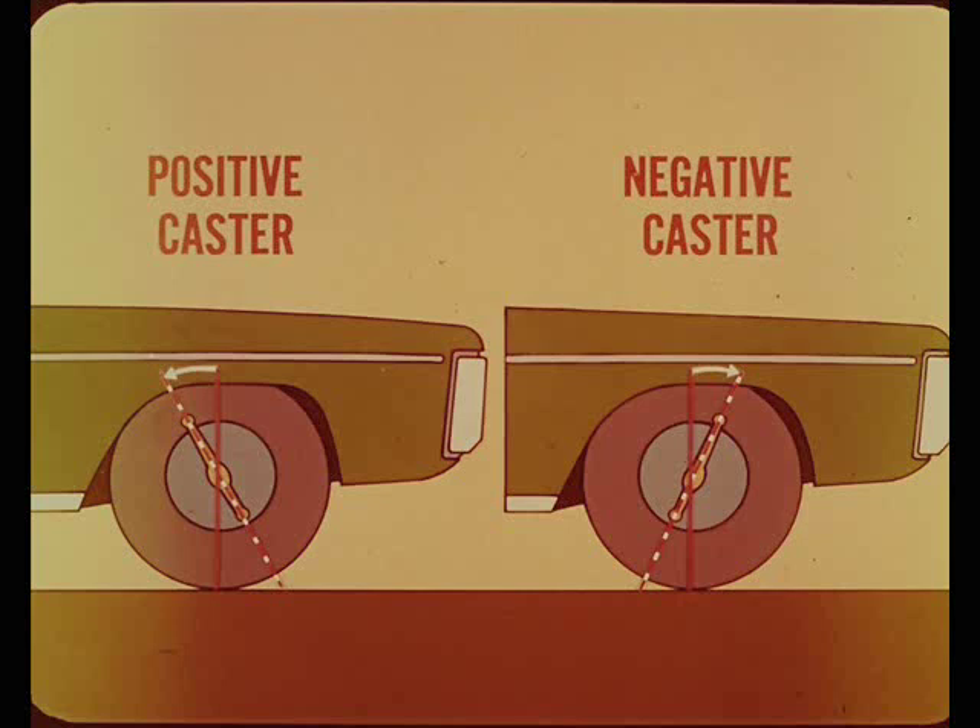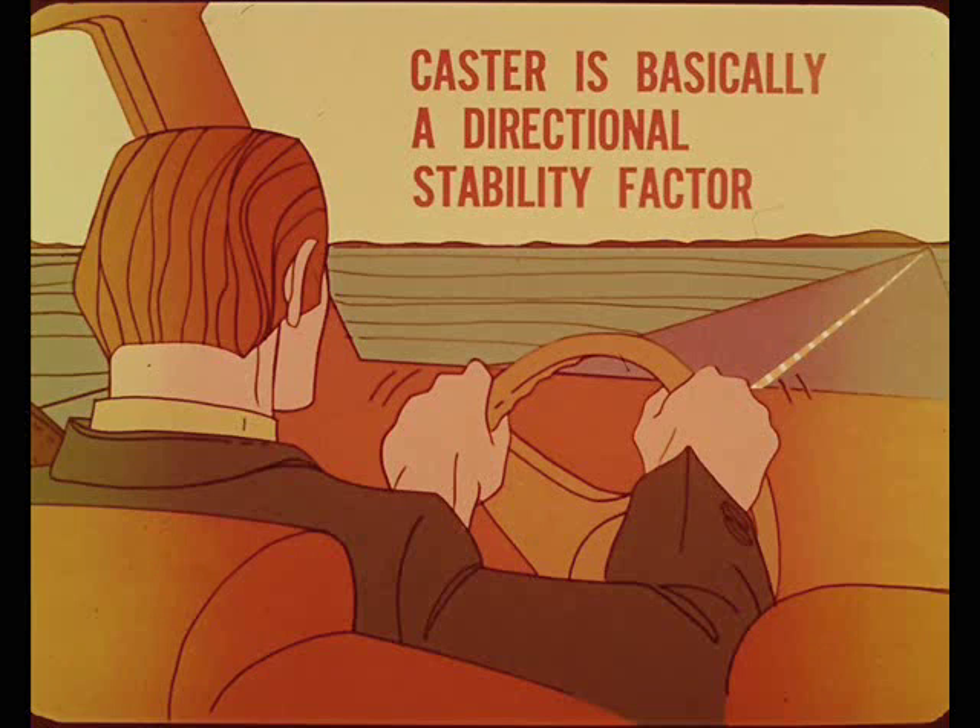The steering axis is the center line through the upper and lower ball joints, or on some trucks, through the kingpin center line. Caster is basically a directional stability factor, which helps to keep the car on a straight course, to straighten the wheels when coming out of turns, and to make steering easier. Caster has little effect on tire wear.